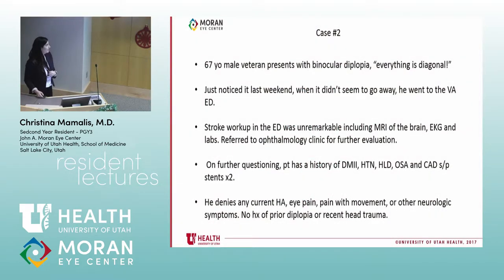Second case: a classic 67-year-old male veteran presenting with binocular diplopia that's diagonal. It started last weekend and didn't go away, so he went to the ED. They did a full stroke workup — MRI of the brain, EKG, labs — and nothing was remarkable on any of that workup. So he came to the optometry clinic for further evaluation.